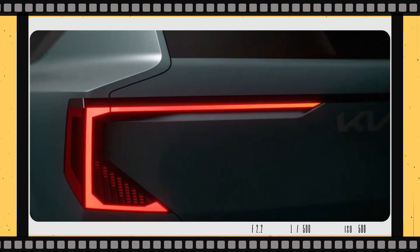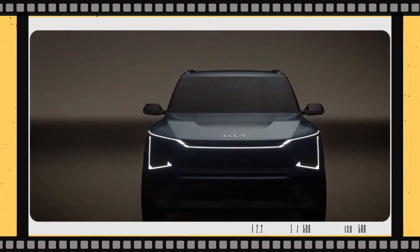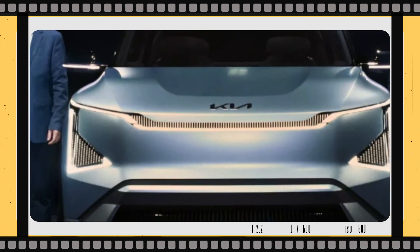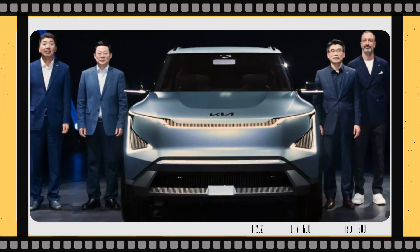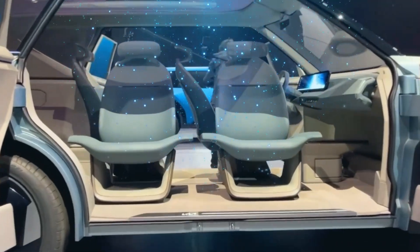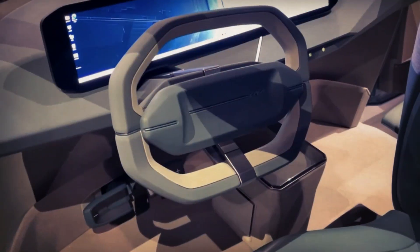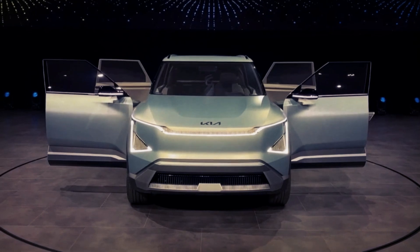This suggests that it may offer both single and dual motor configurations, borrowing a downsized version of the setup found in its larger brother. And who knows, we might even see a high-performance GT version in the cards down the line. That wraps up our exclusive preview of the Kia EV5 concept. With its captivating design and eco-friendly features, this electrified compact SUV is sure to turn heads when it hits the roads.